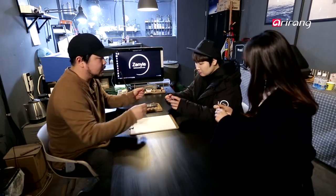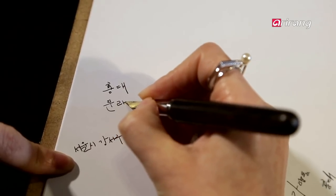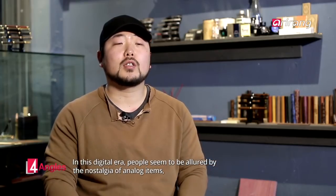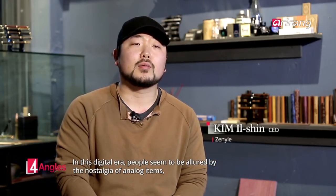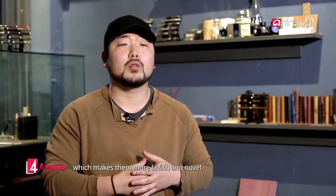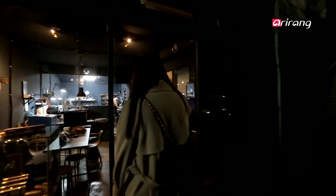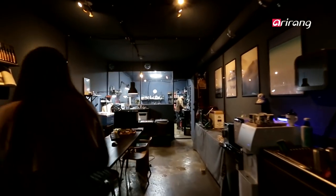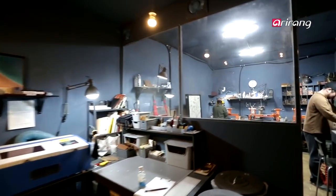The increasing popularity and interest in calligraphy led to a significant number of young people purchasing fountain pens. This atelier is run by Kim Il-shin and Kim Yong-hyun. Formerly furniture designers, the duo opened this handmade shop two years ago, inspired by their shared interest in fountain pens.